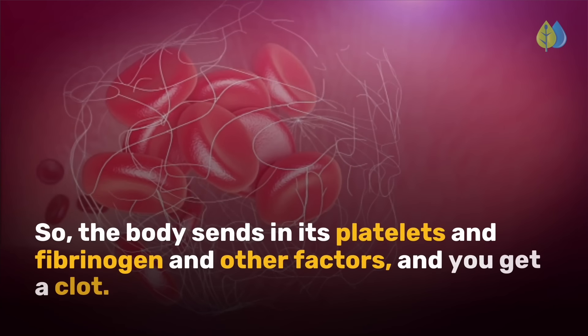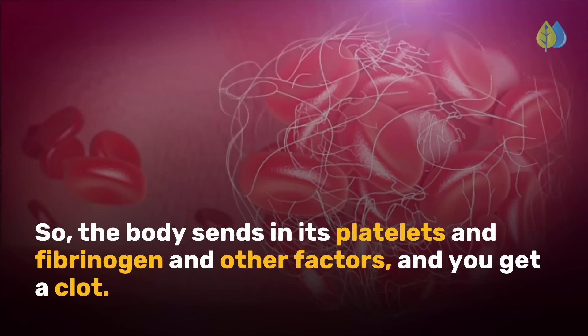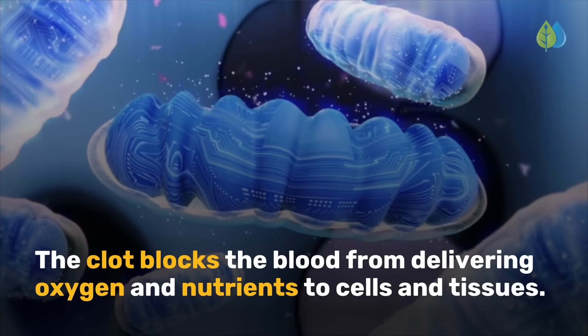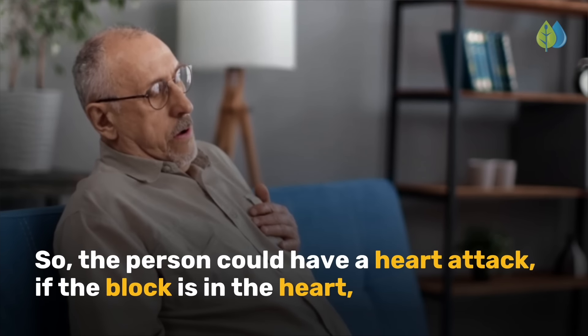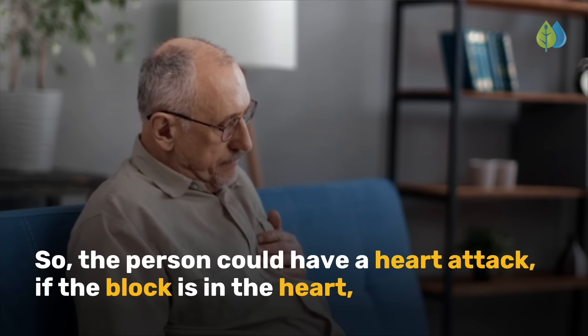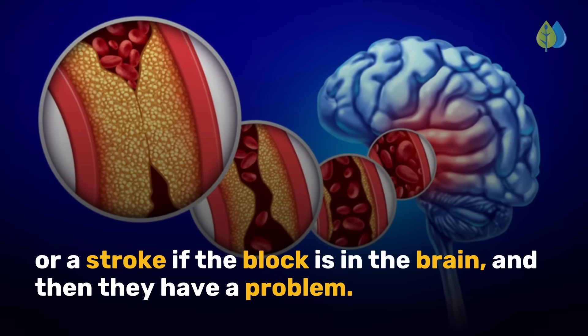The body sends in its platelets, fibrinogen, and other factors, and you get a clot. The clot blocks the blood from delivering oxygen and nutrients to cells and tissues. The person could have a heart attack if the block is in the heart, or a stroke if the block is in the brain.